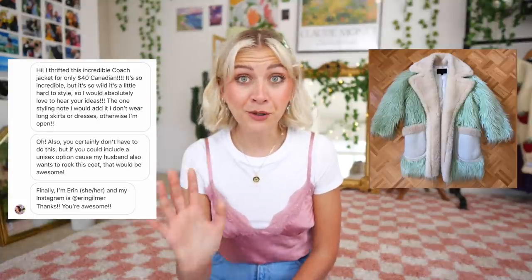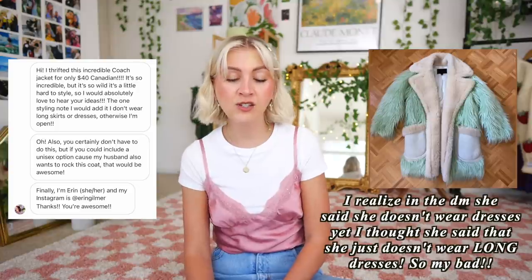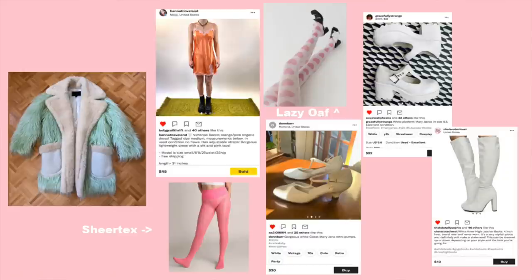From Erin, we have this beautiful fuzzy coach coat. She says she thrifted it for only $40. It's so wild that it's a little hard to style, and she also mentioned she doesn't wear long skirts or dresses, which I kept in mind. She also asked if I could create a unisex option so her husband can rock it as well. So I created two different avenues for styling this coat. First, I am going full ham into pastels — this coat is truly magical, so I wanted to keep to the bright, light, pastel soft look of it, maybe with a colored slip dress. I think if you had some colorful pastel tights paired with it, whether patterned or not, it would look so cool, and then some funky platform white shoes.